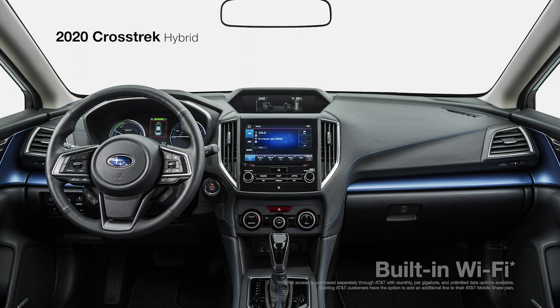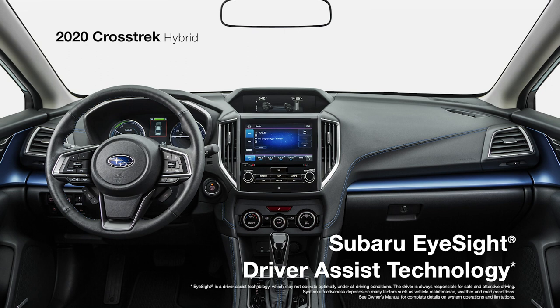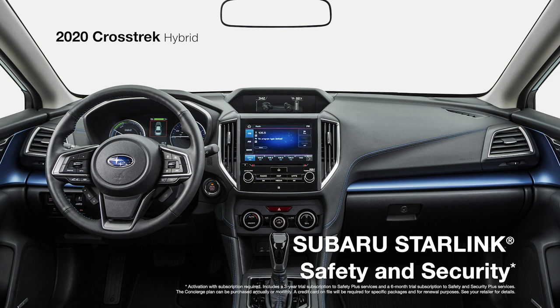Safety is also a priority in the Crosstrak Hybrid, with high-end safety features like blind spot detection and rear cross-traffic alert, and iSight driver-assist technology, which can alert drivers of potential danger and intervene to avoid collisions if necessary. Reverse automatic braking provides an extra level of security when backing up, while Starlink's safety and security offers confidence and convenience with advanced automatic collision notification, vehicle alerts, remote climate control start, and remote battery charging timer.